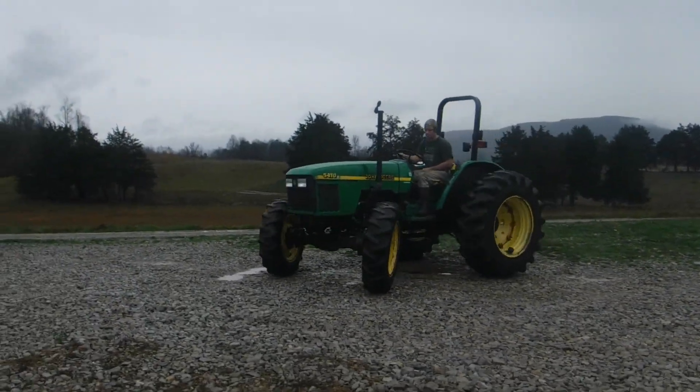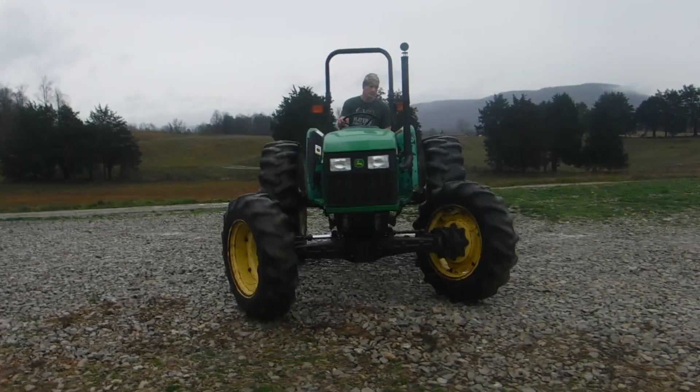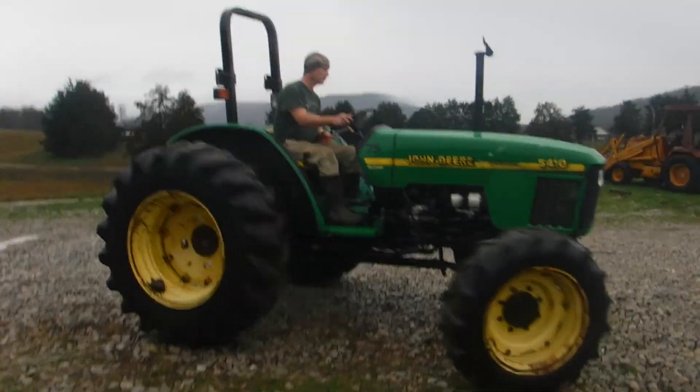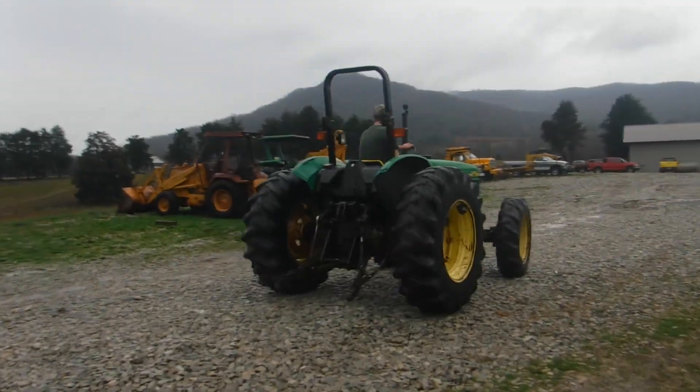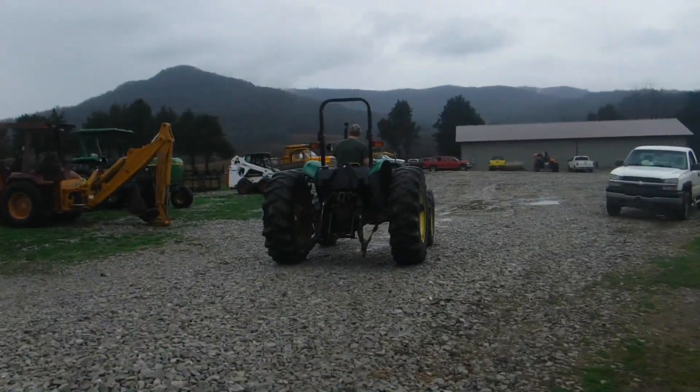5410s are very popular — not because I say they are, there's a big following on this tractor. If you're looking for about a 65 to 70 horsepower tractor, four wheel drive, give us a call here at Routin' Sons.